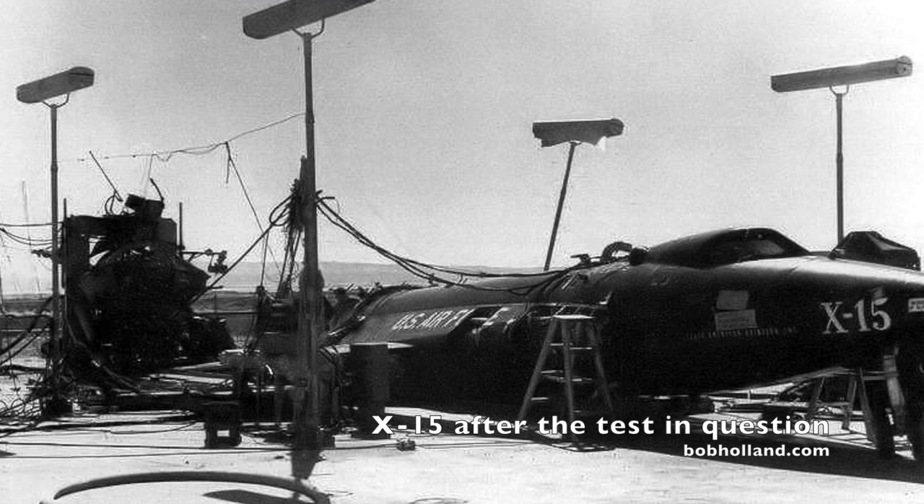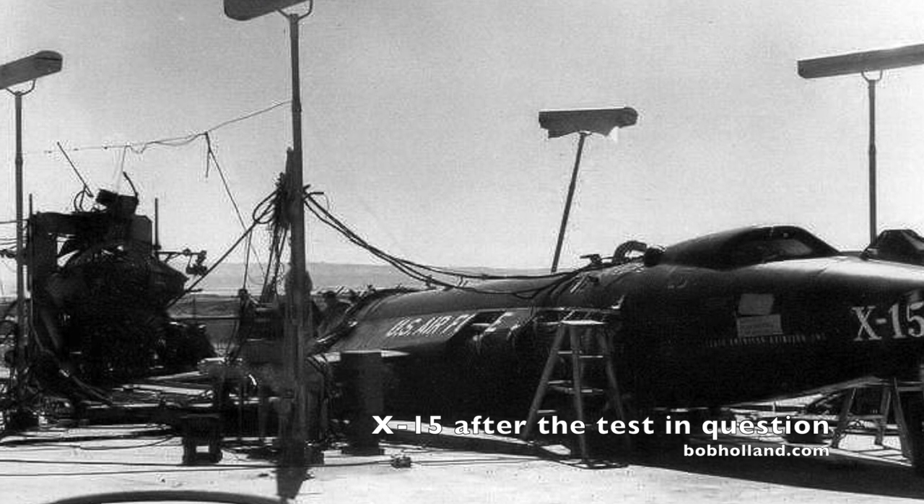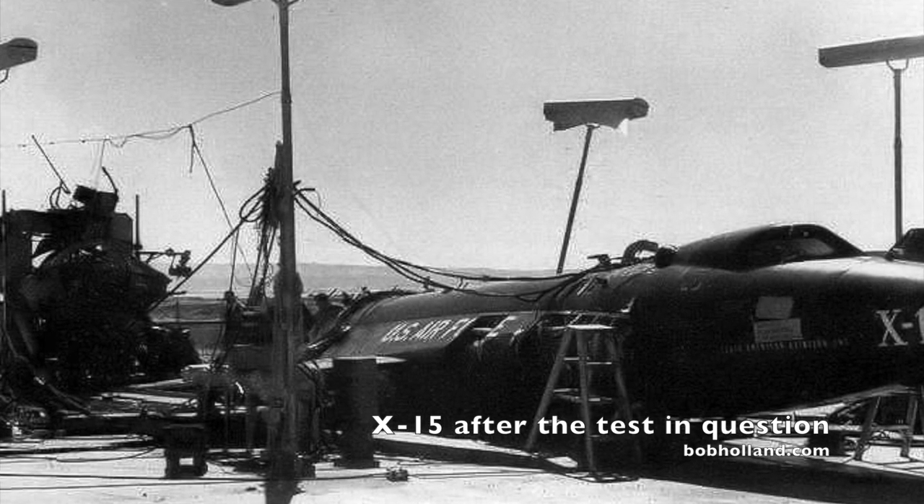Testing the XLR-99 engine inside the X-15 demanded a pretty elaborate setup at Edwards Air Force Base in California. It involved an elaborate rig with steel clamps to hold the X-15 in place, underground observation bunkers, and all kinds of equipment to gather every piece of data during the test. The test day was June 8th, and Scott Crossfield was the pilot.